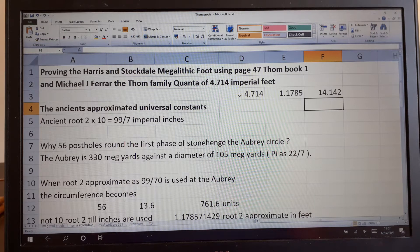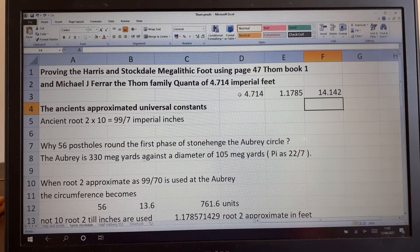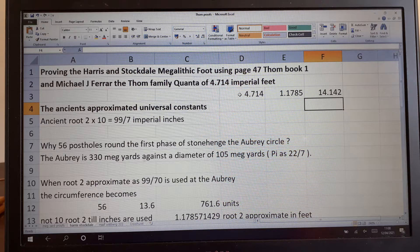Hello, my name is David Kenworthy. This is the second presentation about the work of Professor Alexander Thom. What I'm going to show you today is a proof using the work of Harrison Stockdale — a proof of the megalithic yard — and also an explanation as to why there are 56 post holes around the first phase of Stonehenge, the Aubrey Circle. We think the first phase of Stonehenge was built around 3600 BC, but I feel that these dates are very debatable and that a lot of these sites are possibly even older.